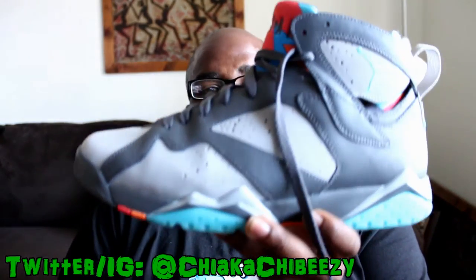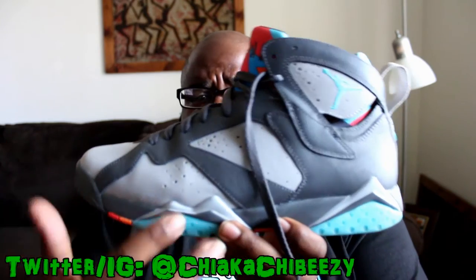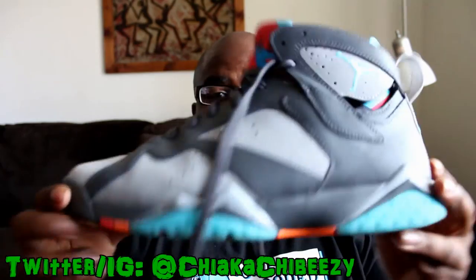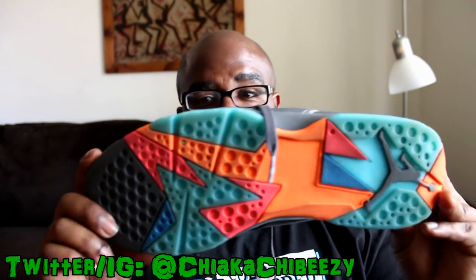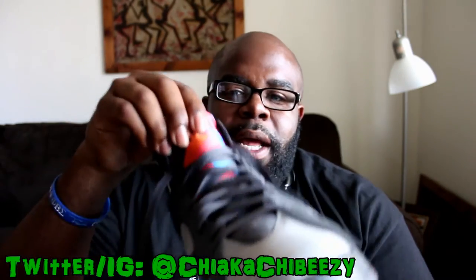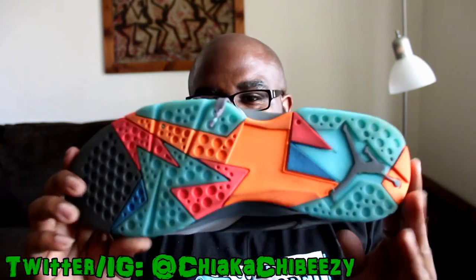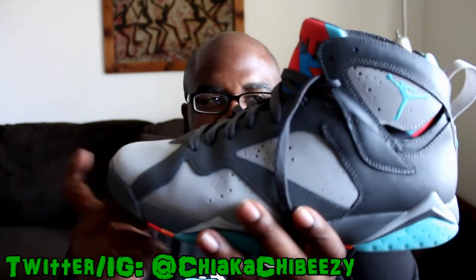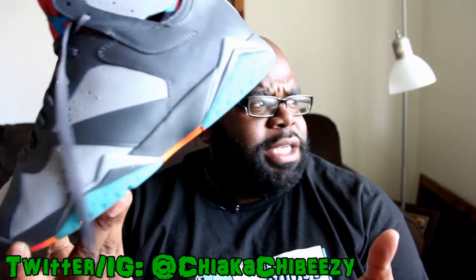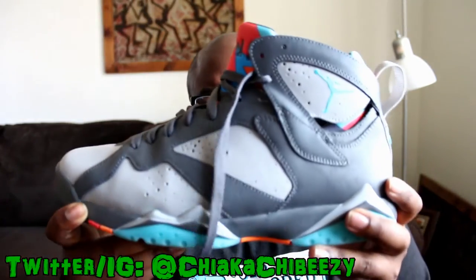Wednesday your homeboy busted out a pair of Jordans — we have the Barcelona Days, the Air Jordan 7s. These were fire to me. I absolutely love them and had to nab these when they dropped. That somewhat translucent portion of the bottom was super dope and the color blocking on the tongue I absolutely love. I didn't like the Barcelona Nights colorway, so I passed on that, but I got the 7s and the Bordeaux's.